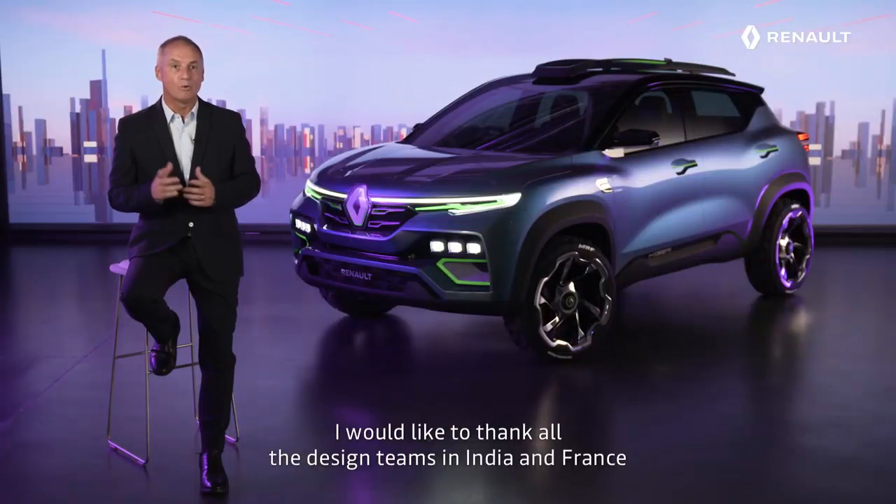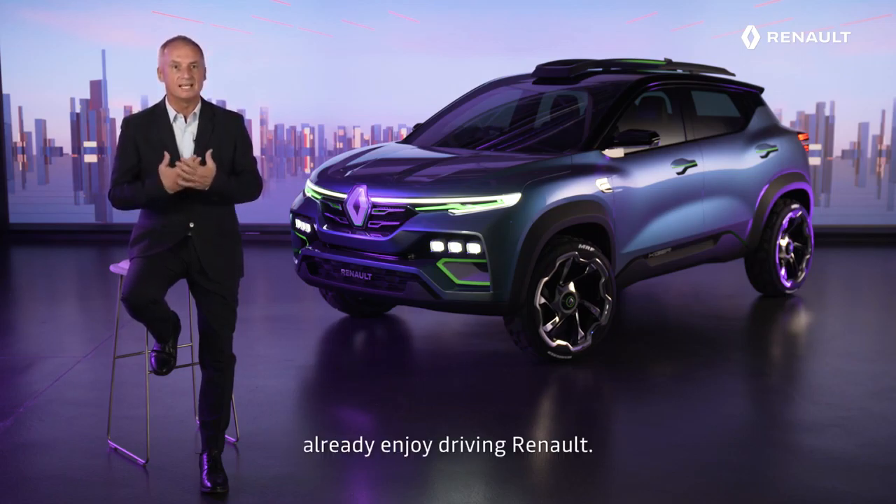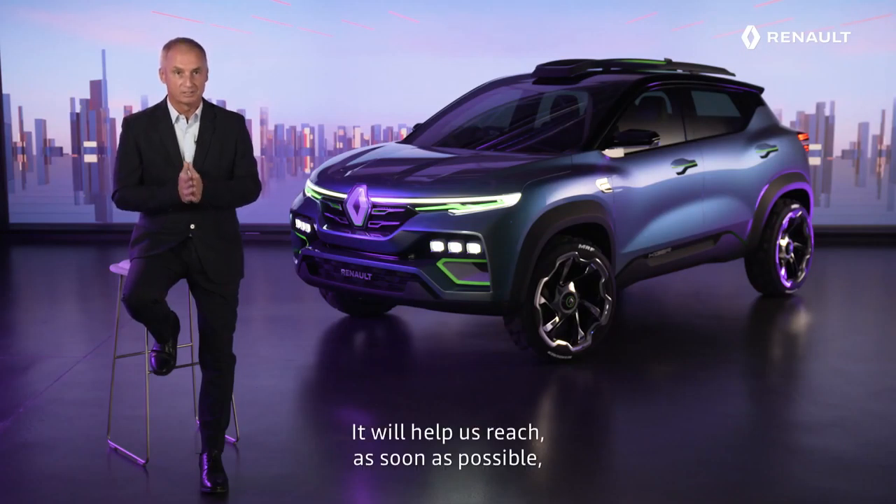I would like to thank all the design teams in India and France for this outstanding, modern and futuristic design. More than 650,000 Indian customers already enjoy driving Renault. With Renault Kiger, we want to offer a sub-4 meter SUV different from what you see on the roads today. It will help us reach as soon as possible 1 million customers in India.